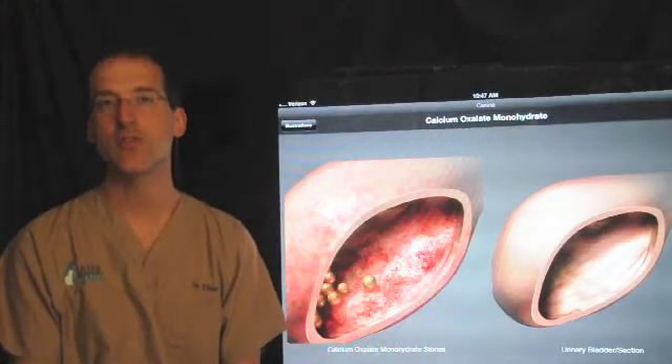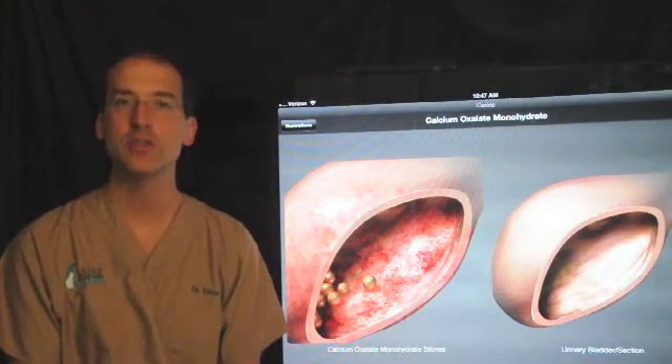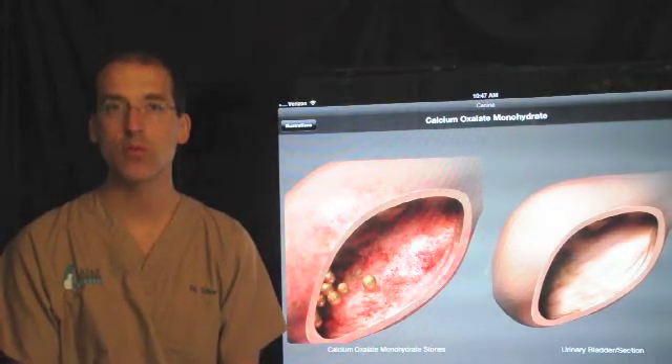Hi, my name is Dr. Tibor Lazar. I'm the owner and surgeon of Lazar Veterinary Surgery. I'm now going to talk about a surgical procedure called Cystotomy. This is a procedure of the bladder in dogs and cats that we perform quite regularly.